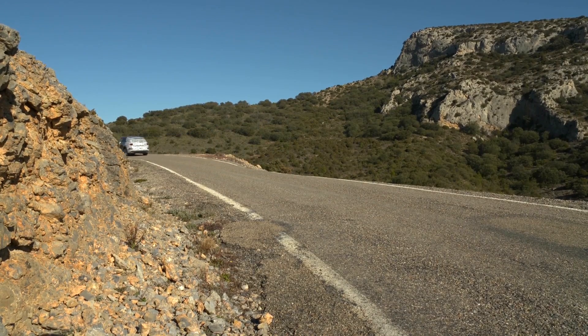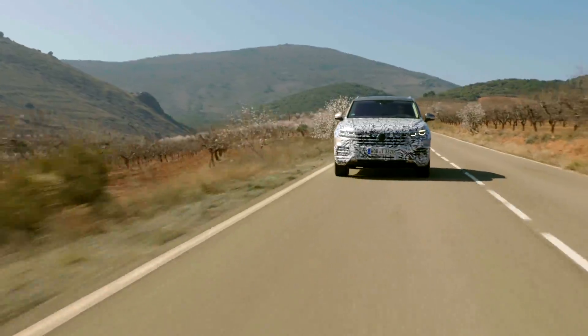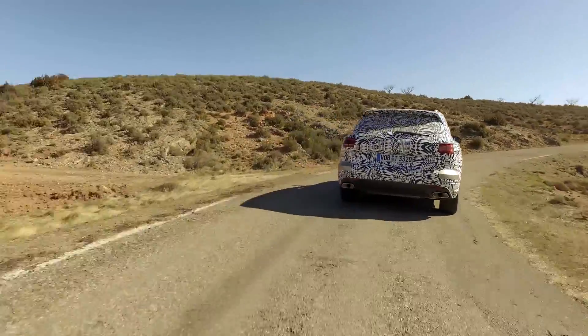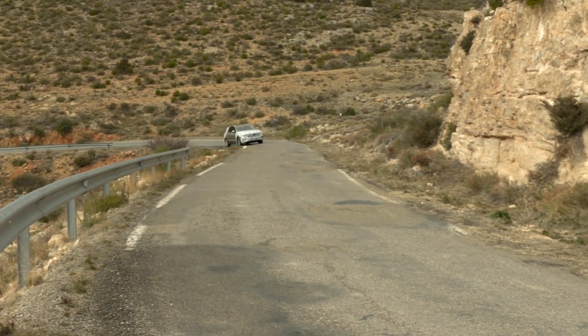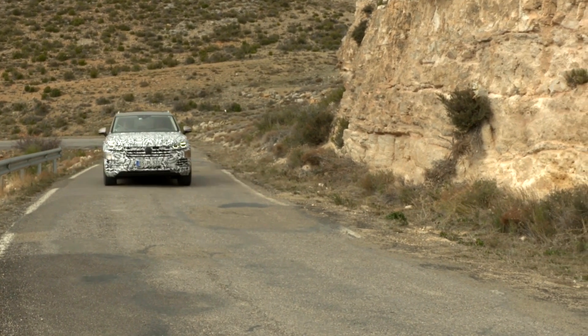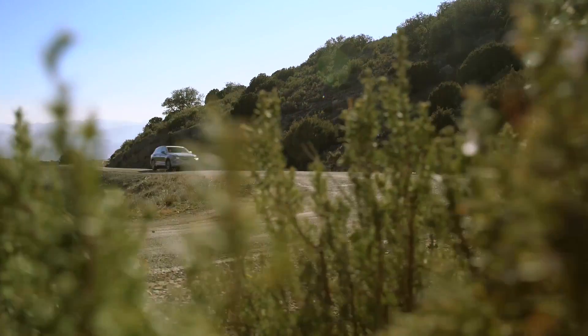When driving the new Touareg, it's all about comfort and relaxedness. Yes, it is an SUV, but the S doesn't stand for sport in this case — it more stands for status, because this car will replace also the Phaeton, the flagship limousine of the company. So it's got to be the limousine within the SUVs.